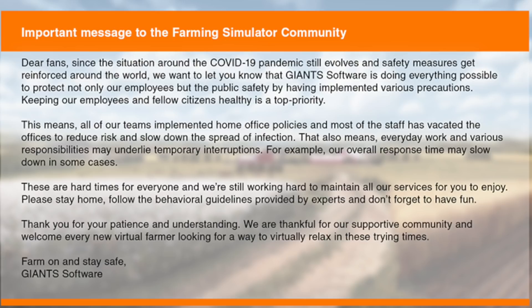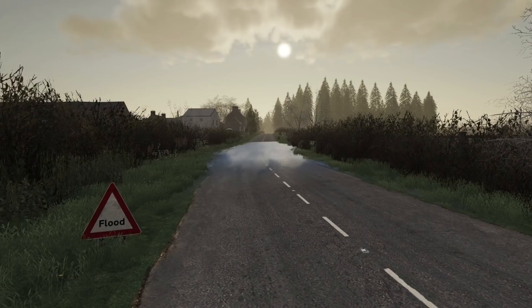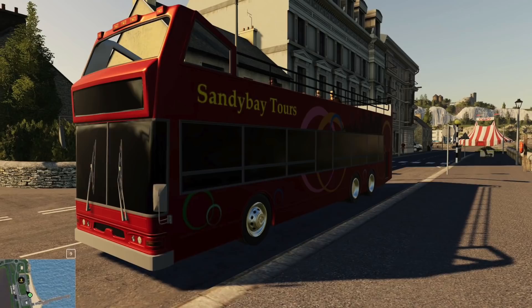Oxygen David has announced that Sandy Bay has come back from Giants with a huge fix list and he's working on getting everything fixed up as soon as possible. Sandy Bay will release on PC first with the console version coming later on.